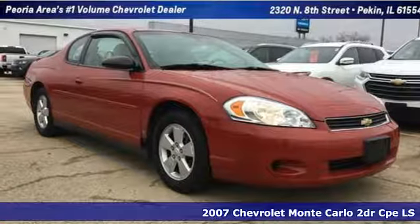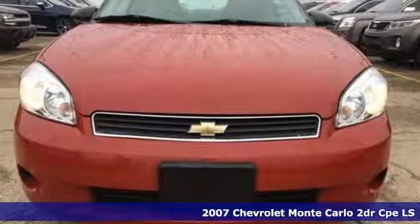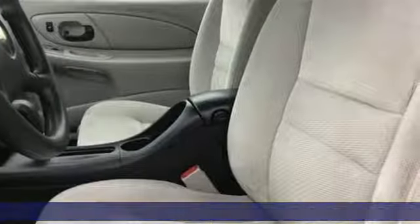Here's a 2007 Chevrolet Monte Carlo. Performance, value, durability, Chevy. It comes with the features you need and, better yet, want.